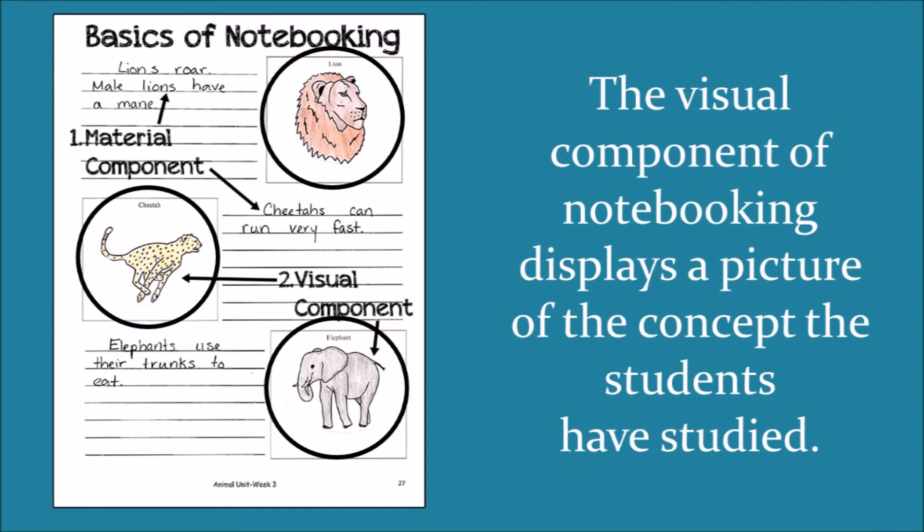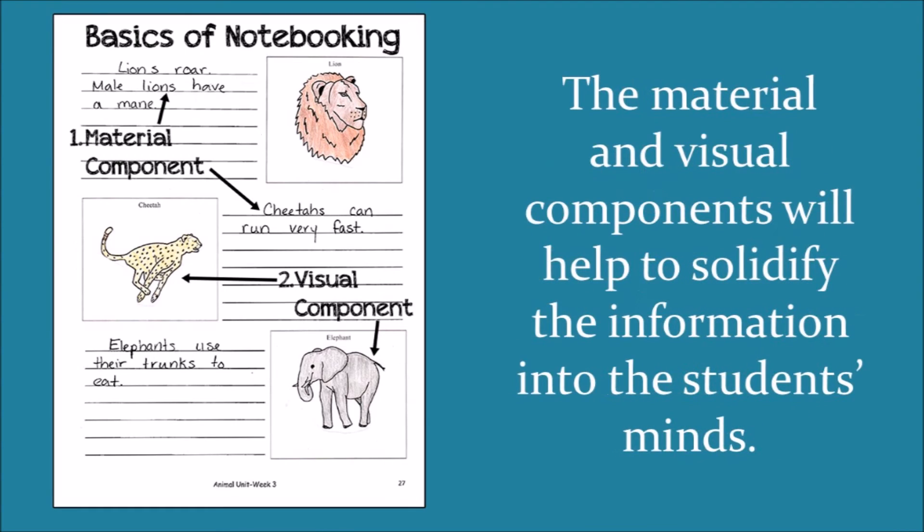So as you can see, the possibilities are nearly endless. However you choose to use notebooking methods in your homeschool, the material and visual components will help to solidify the information into the students' minds. Now that we have a basic understanding of the components of notebooking, let's look at the three reasons why I love to use notebooking for science.